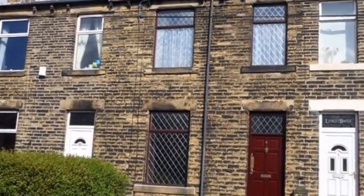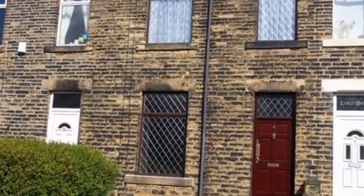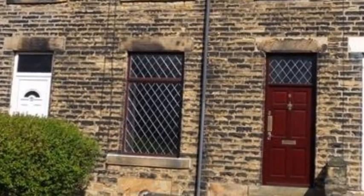This very well-presented three-bedroom mid-terrace property is situated in a popular residential area of Westborough, within easy reach of shops, schools, Huesbury District Hospital, transport services, and the motorway network.